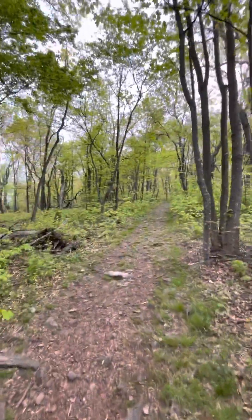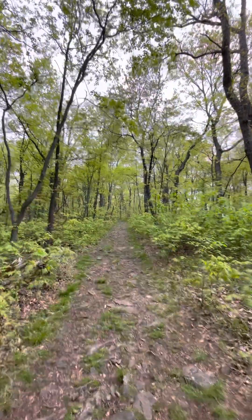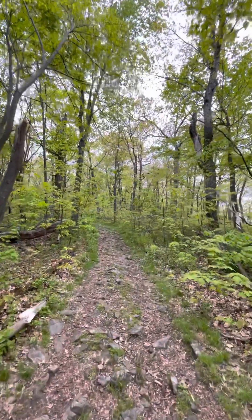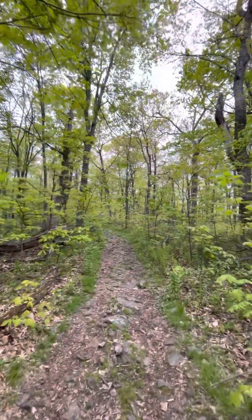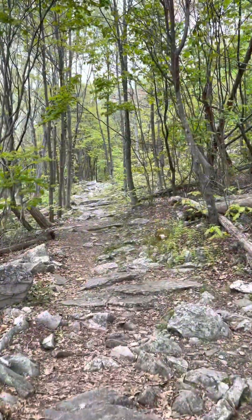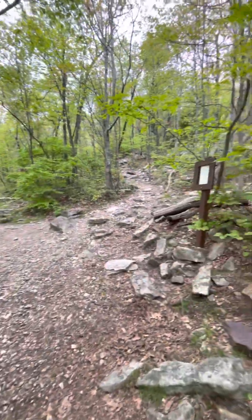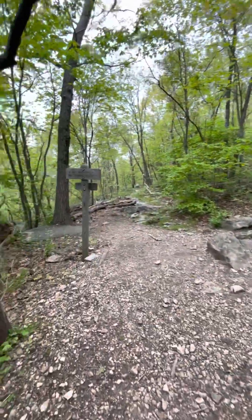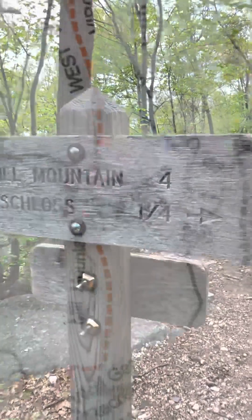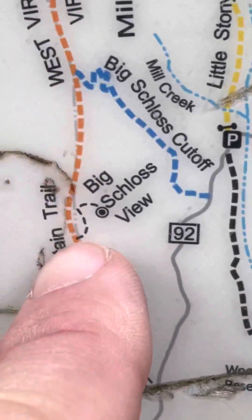Alright, I think we're beginning the uphill portion now and it'll be all the way uphill from here — not as steep as before — to the top of Big Schloss. Right now we're about one and three quarter miles in, almost an hour altogether. They're the first hikers we've seen. We go off to the right at this point and we're getting very close — it says just a quarter mile on the sign. So this is us turning on to the Big Schloss view.